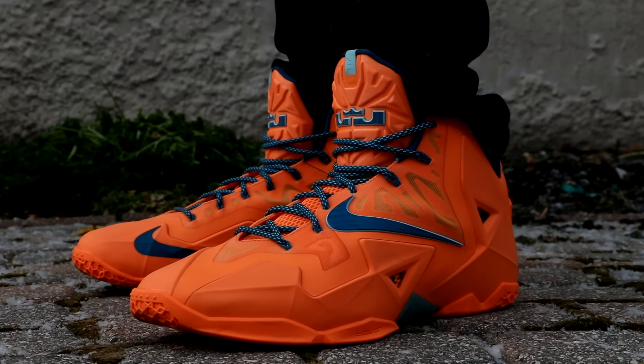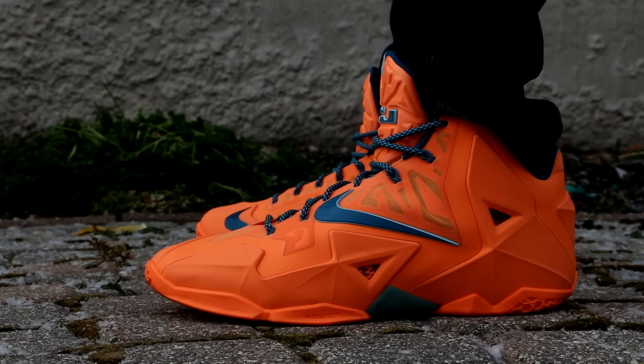I wore the Nike LeBron 11 Atomic Orange on Monday. These things are looking really nice right now in this lighting. Wow, those look nice.